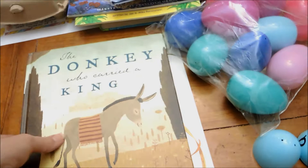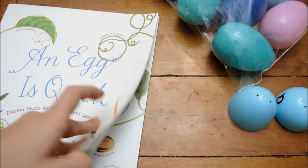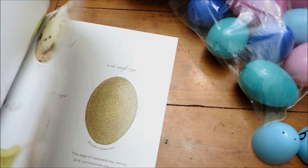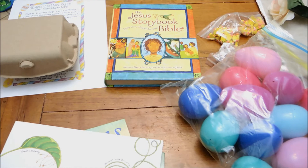Then, not Christ-related but more nature-related, is An Egg is Quiet. I thought this would be a really cool book to incorporate nature themes — we used it last year and Leah really enjoyed it, just to talk about eggs and things like that. I also always incorporate the Jesus Storybook Bible and read the story leading up to the crucifixion.